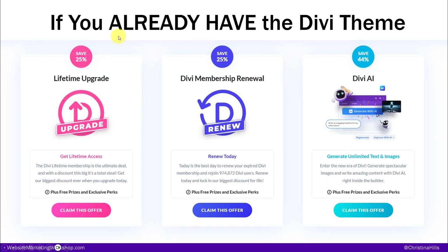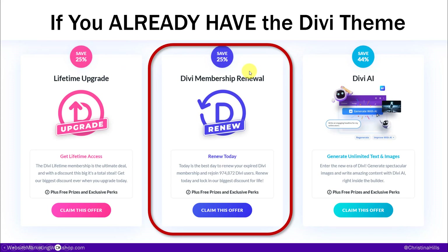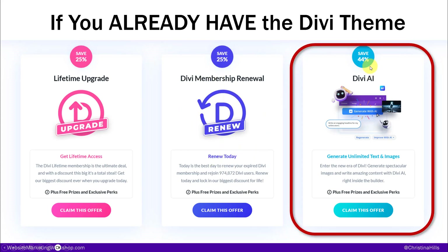If you already have the Divi theme and you want to upgrade to lifetime, you can do that here. Or if you want to renew at a discounted price, it will give you 365 days at the new price. And Divi AI — I'm hoping to have a chance to show you that as well. You may or may not want that, but it is pretty cool.